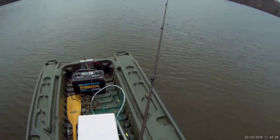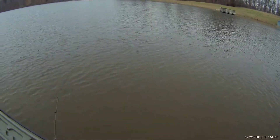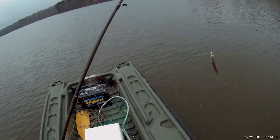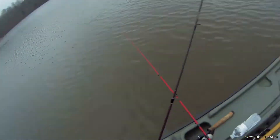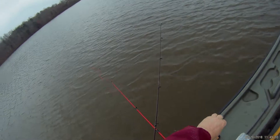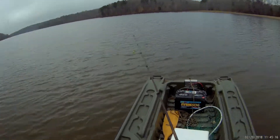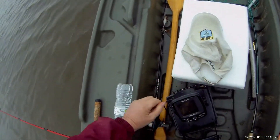Ready for round three. I ain't even got turned around good and had another bite. This one doesn't look like much either. Oh yeah — another crappie. Look at that stripe down his forehead. This is just the perfect solution to the winter doldrums, especially when I'm getting action every couple of minutes.